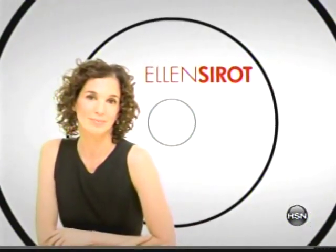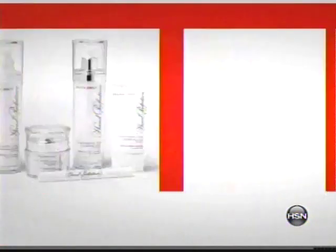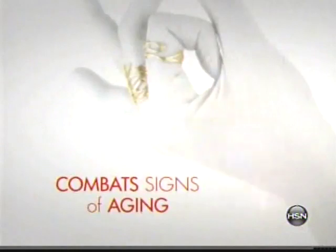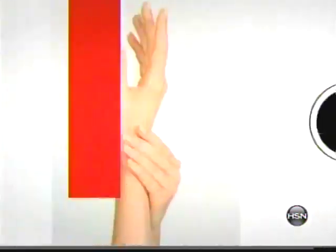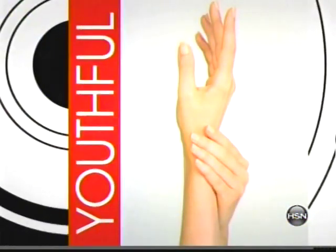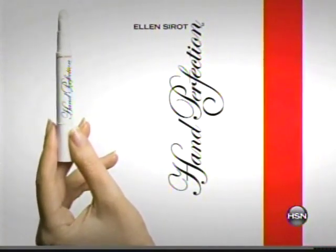Internationally acclaimed supermodel of hands, Ellen Serac introduces a revolutionary line of skin care products specially formulated to combat the signs of aging on the hands. Appearing in countless magazines and in print and television advertisements for the world's top brands, Ellen's hands must always look and feel their youthful and flawless best. She's now combined 20 years of her own secrets with exceptional new technologies. Hand Perfection is helping you to turn back the hands of time in no time.